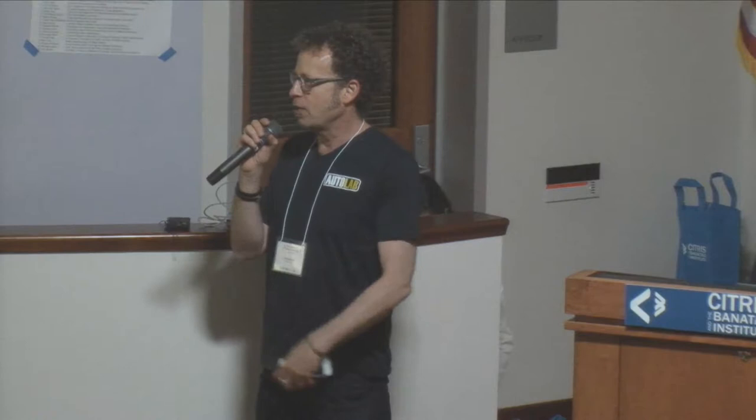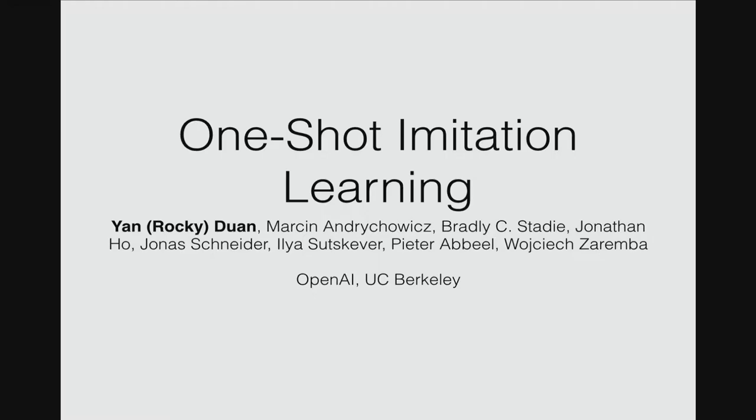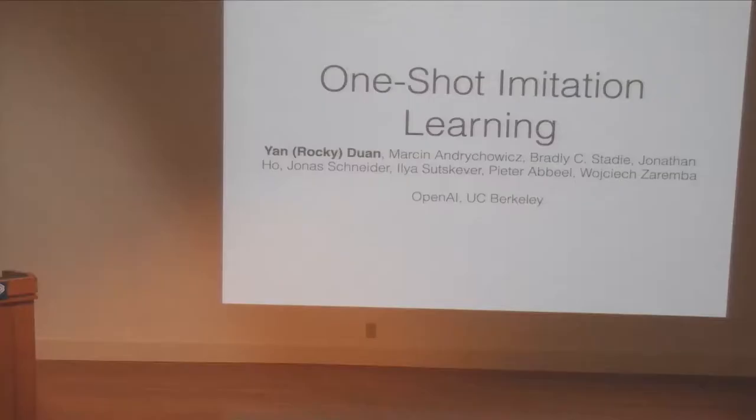We're going to do the very fast lightning rounds. I ask the students to come down. Students are grad students and postdocs, and a variety of guests as well.